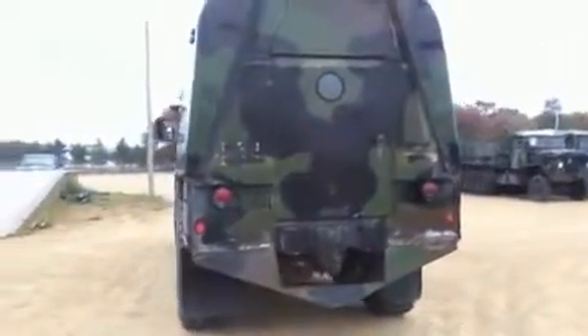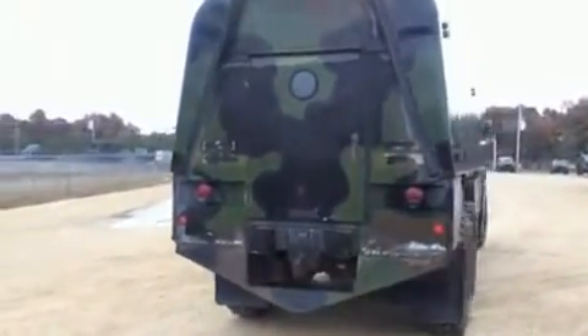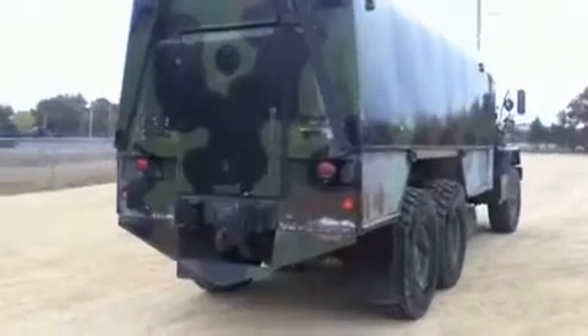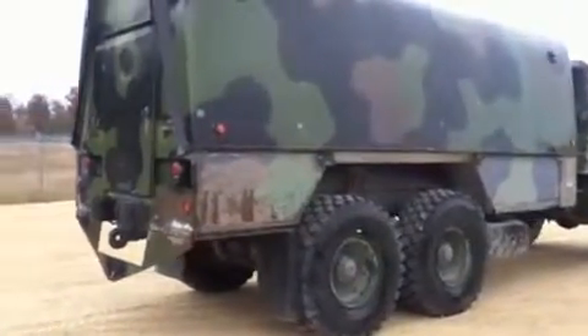This is a buyer load. GL will not provide loading assistance. Previous loadouts by appointment only. Government Liquidation — the world's online marketplace for U.S. government surplus and scrap property.